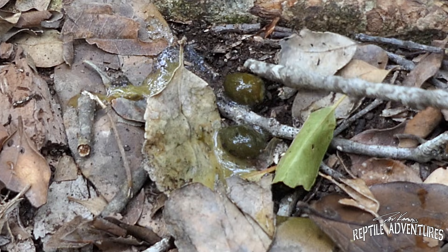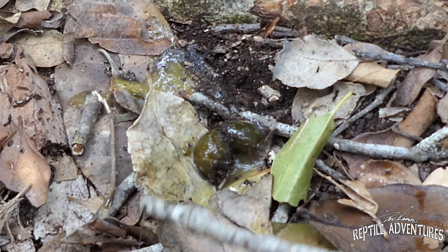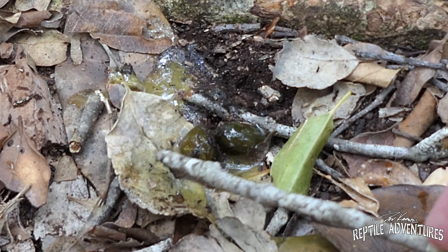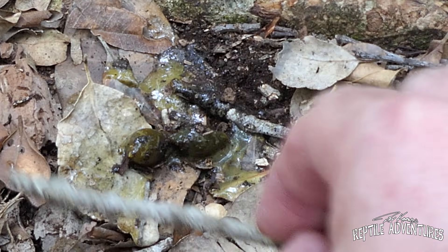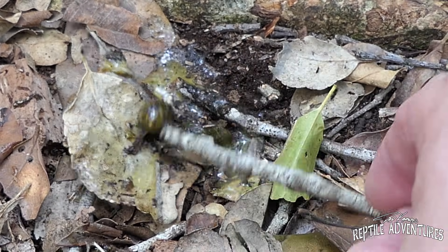So this guy just took a dump here, and these are seeds. We're not sure exactly what kind of seeds they are, but here in March, which is autumn here, they're eating fruits. There's no evidence in its droppings that it's eating insect matter — this is all fruit matter.